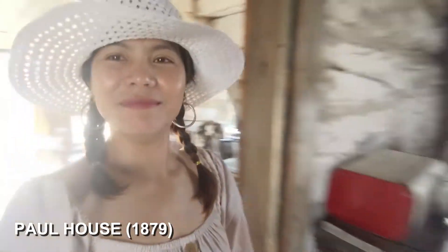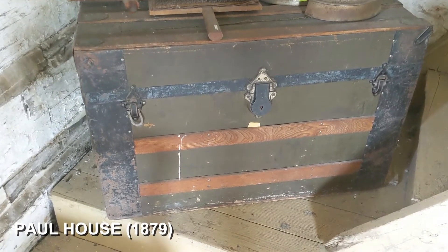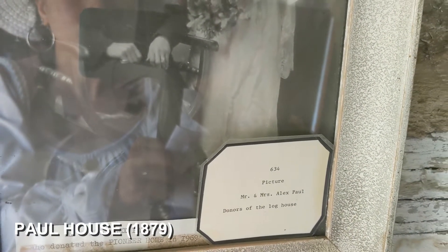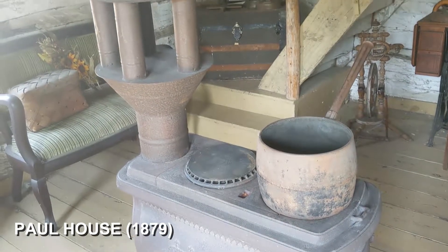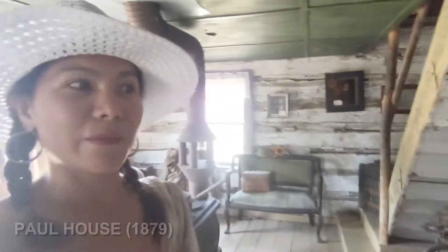So hard to speak English. Pasensya na po. Look, they have this treasure chest. Picture of Mr. and Mrs. Alex Paul. Look guys, agad ng piano. This is their heating system. Nag-heater ka na, nagluluto ka pa. Panis. Wow.